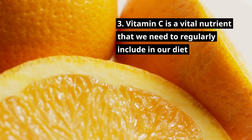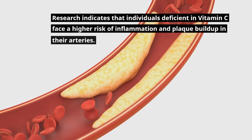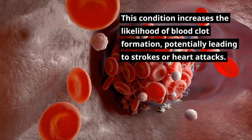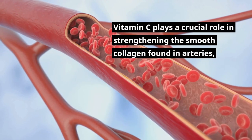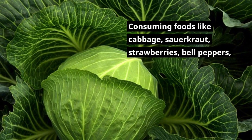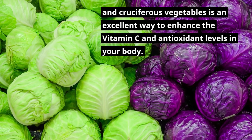Vitamin C is a vital nutrient that we need to regularly include in our diet through plant-based foods like salad leaves, vegetables, berries, and fruits. Research indicates that individuals deficient in vitamin C face a higher risk of inflammation and plaque buildup in their arteries, increasing the likelihood of blood clot formation, potentially leading to strokes or heart attacks. Vitamin C plays a crucial role in strengthening the smooth collagen found in arteries, promoting their flexibility and ensuring normal blood flow. Consuming foods like cabbage, sauerkraut, strawberries, bell peppers, and cruciferous vegetables is an excellent way to enhance vitamin C and antioxidant levels.